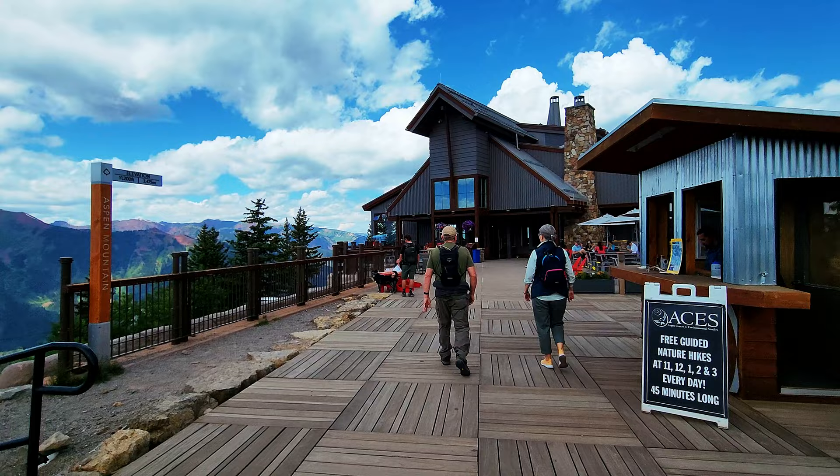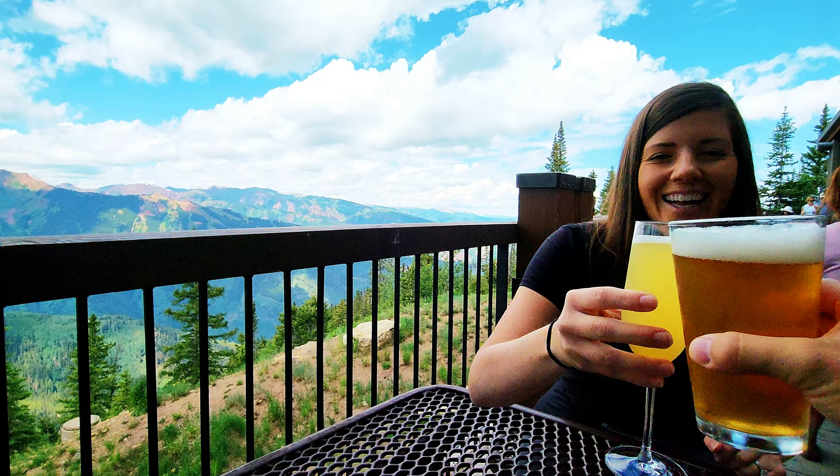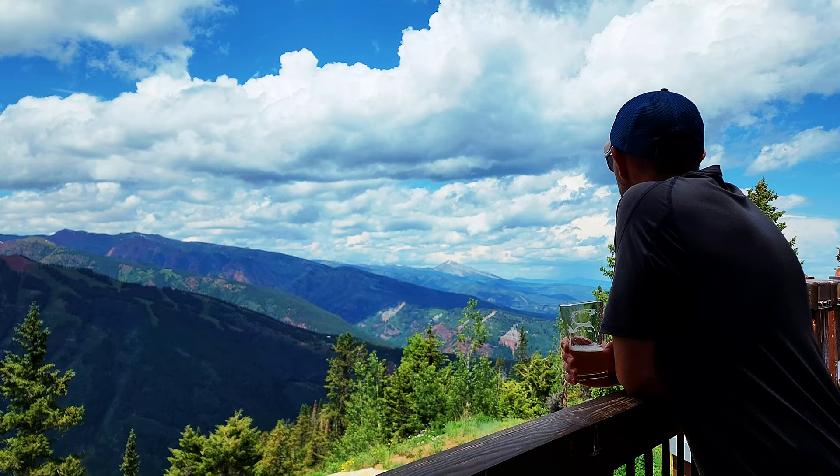We made it to the top! At the top of Aspen Mountain is the Sun Deck Restaurant, with a variety of food options and a full bar. We grabbed a mimosa and a beer, sat on the deck, and enjoyed the gorgeous views. The gondola ride is so amazingly long it feels like you're on it forever, so you really get to enjoy the experience. Worth the price for sure.